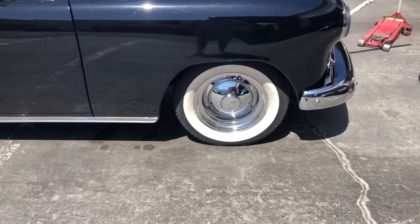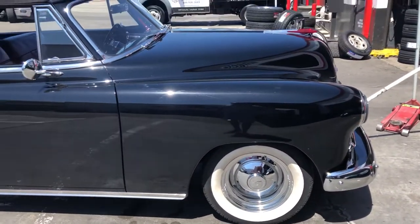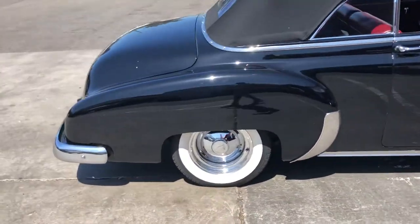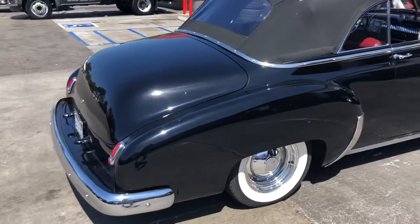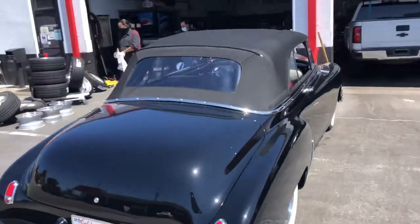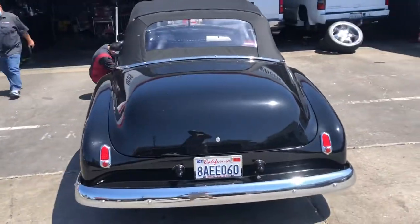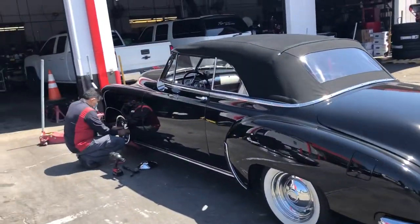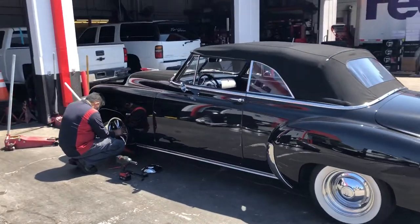Not everybody's gonna agree with me, but I wanted a little bit different look, so I'm changing out the wheels — keeping the same size tires, just putting brand new ones on. So the next video will be in my car with new tires and wheels on. Again, I'm at Performance Plus in Long Beach, California.